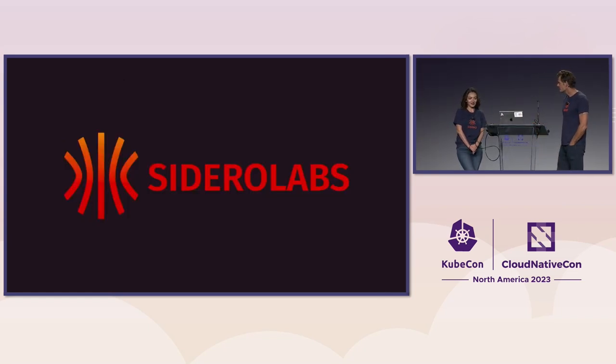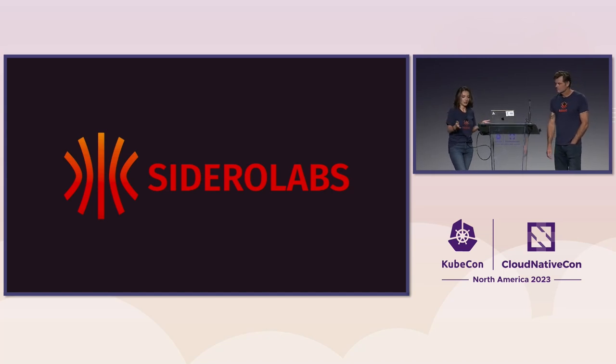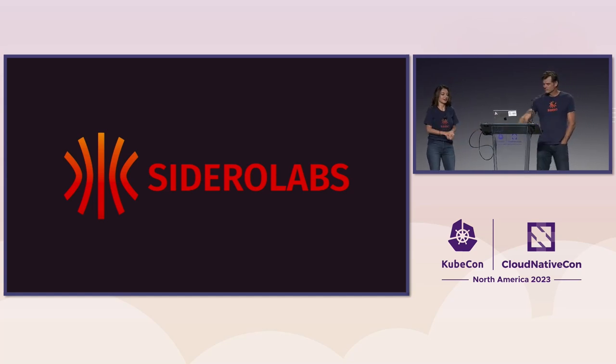Today we're going to talk a little bit about our company and our products briefly, and then go into how we can cut climate costs with Kubernetes. We're going to do a canned demo and then take questions after that.